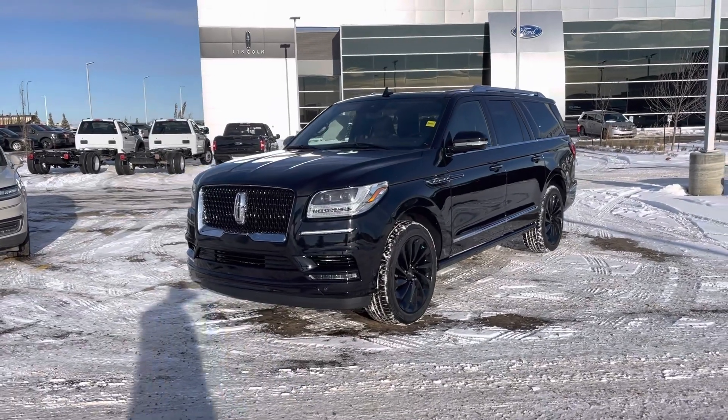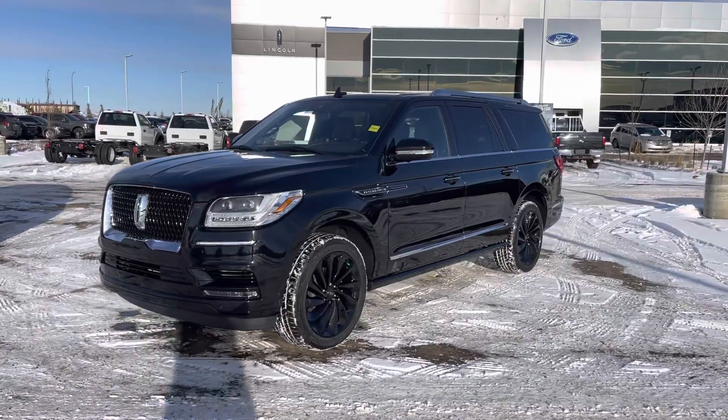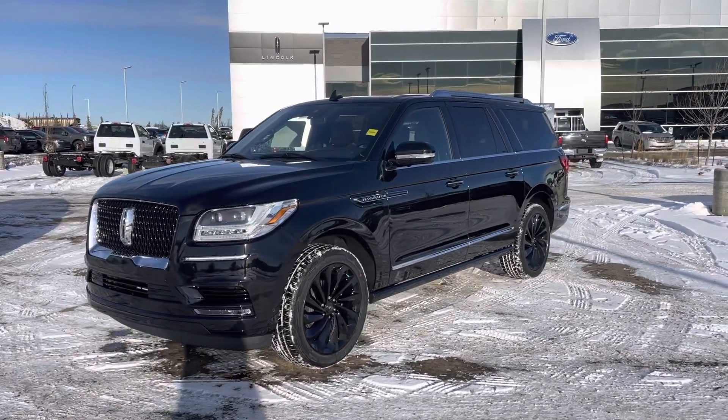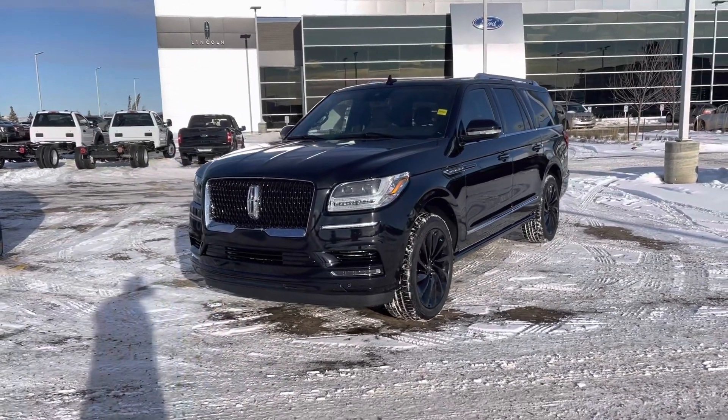Hey everyone, I'm Jason Gillette. Take a look at this beautiful black 2021 Lincoln Navigator. It's a top-of-the-line package in oh-so-rare eight-seater configuration. This is also the L package, giving you the extended length. It has all kinds of upgrades. Let's check them out.